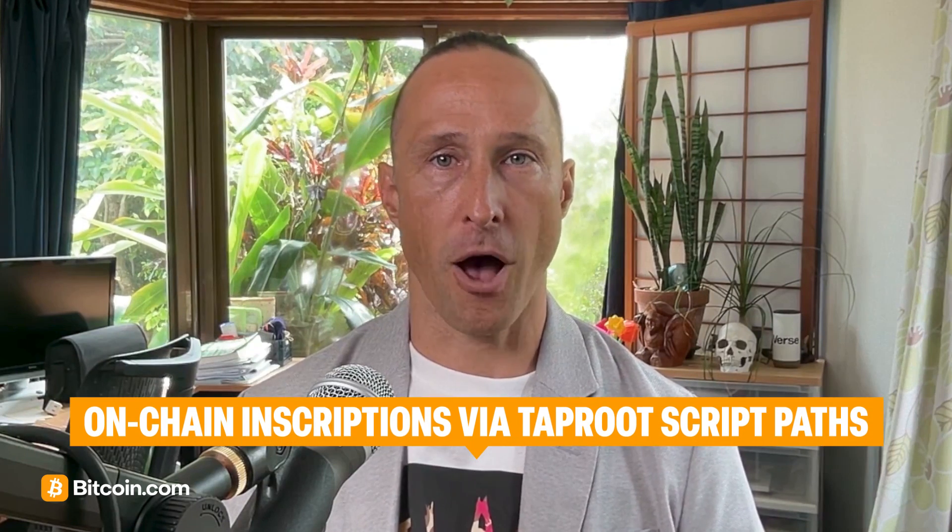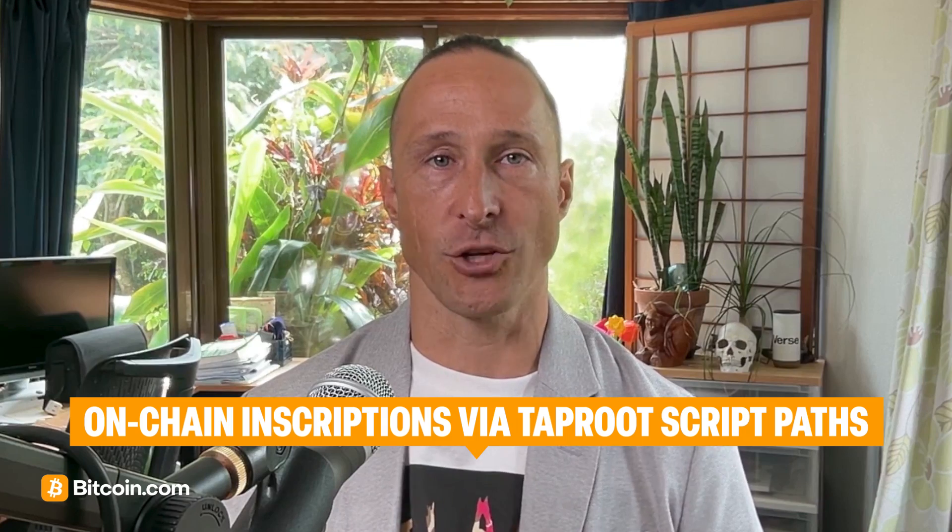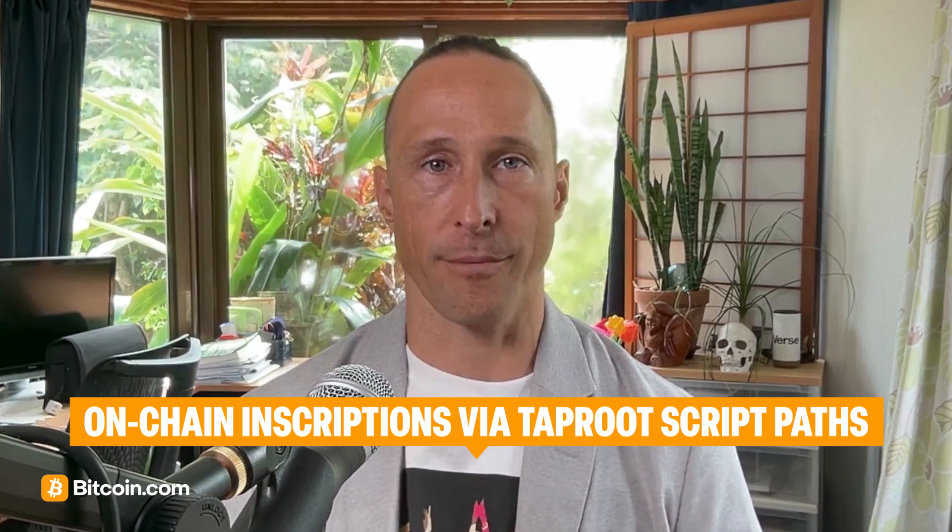You might have heard about Bitcoin ordinals, which are digital artifacts or NFTs on Bitcoin. Taproot makes ordinals possible by enabling new ways to inscribe data directly on-chain using Taproot's flexible script paths.